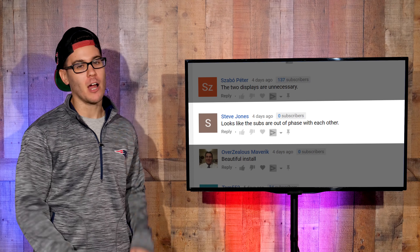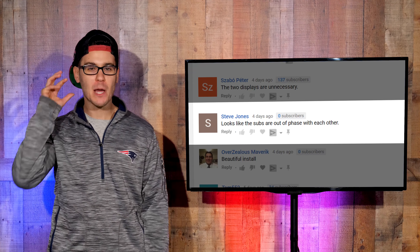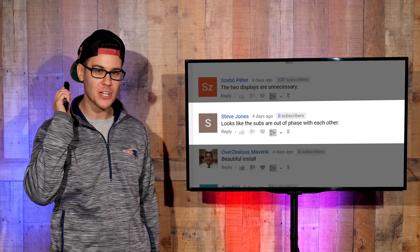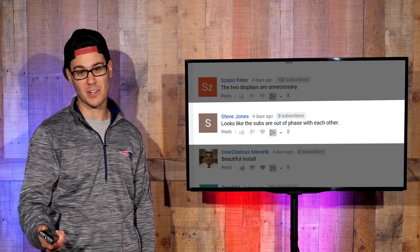Steve Jones says: 'Looks like the subs are out of phase with each other.' I know you guys think the subwoofer tuning was wrong, but you got to remember — the subwoofers are behind your head. So we have to adjust the tuning for that. It's a different situation than inside your 1996 Honda Civic.